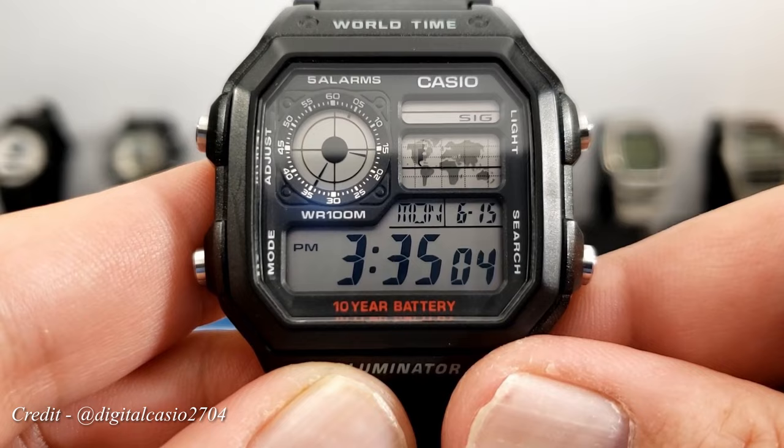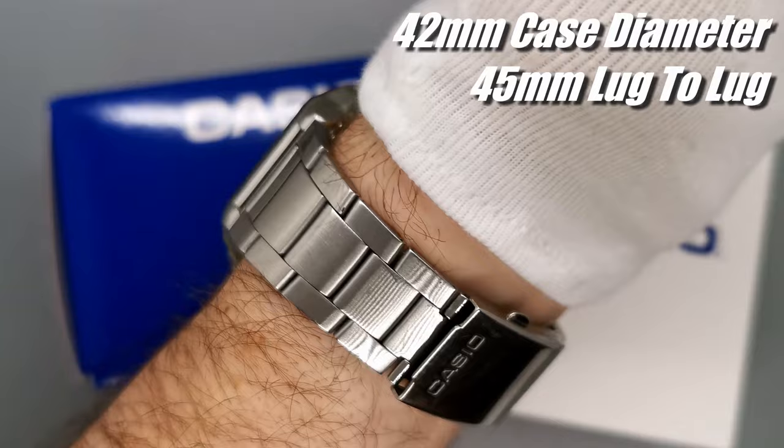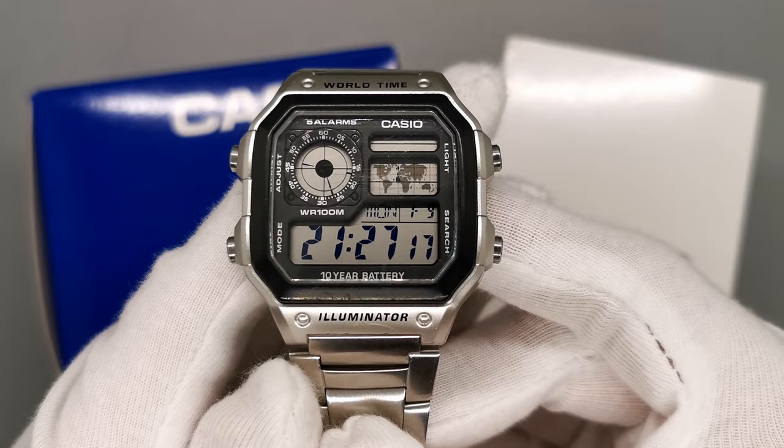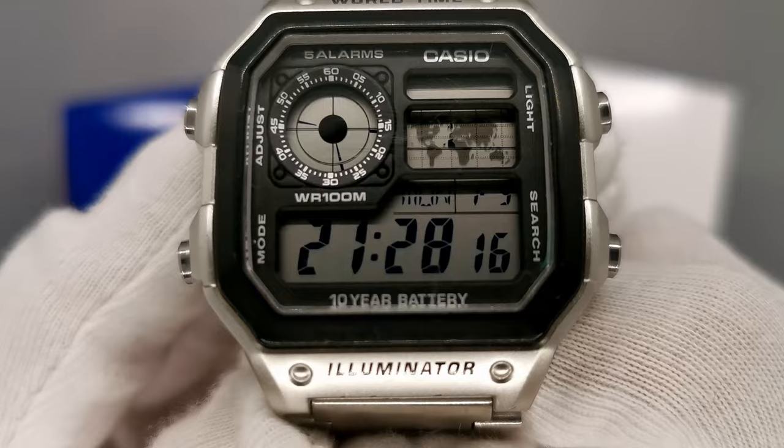One reason the AE-1200 is such a fan favourite is because of its wearing dimensions. It manages to suit almost any size wrist, looking large with the 42mm diameter but wearing well with the 45mm lug-to-lug. The benefit of a large face is the amount of information we gain in the display. In the top left, we have a traditional analogue display that always shows the home time. To the right of that, we have a world map showing the time zone that you are currently looking at, and beneath that, a digital display where we see most of the functionality of the watch.